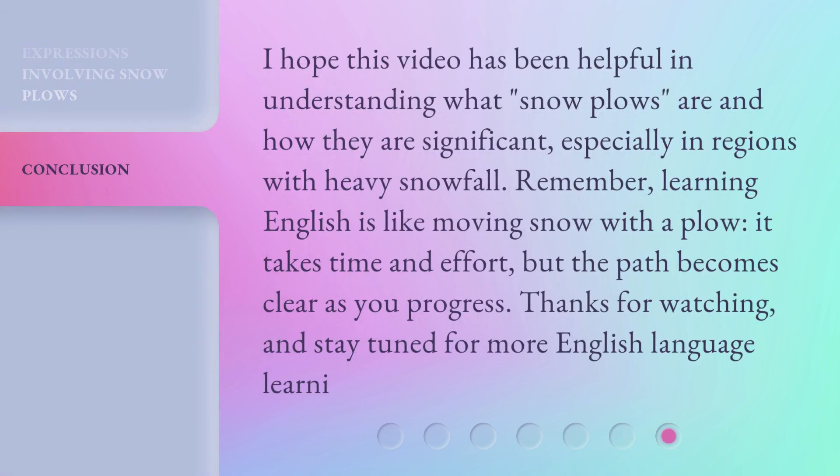I hope this video has been helpful in understanding what snowplows are and how they are significant, especially in regions with heavy snowfall. Remember, learning English is like moving snow with a plow — it takes time and effort.